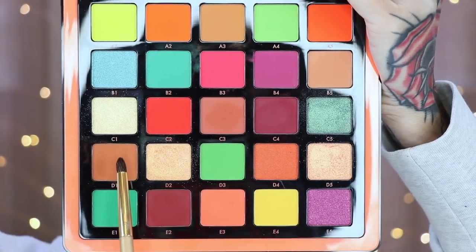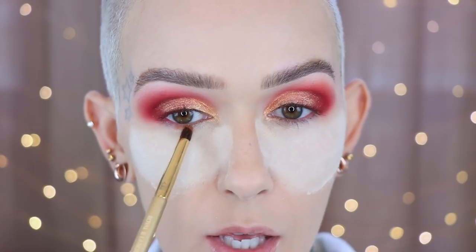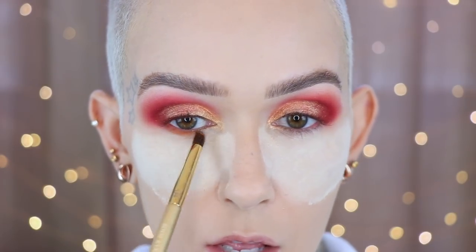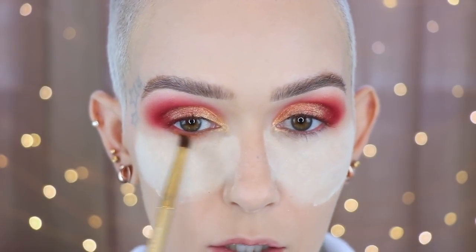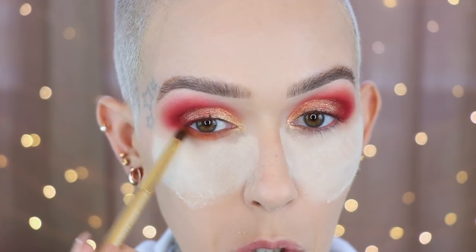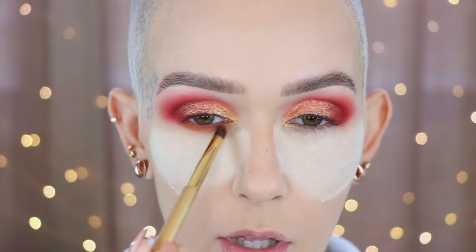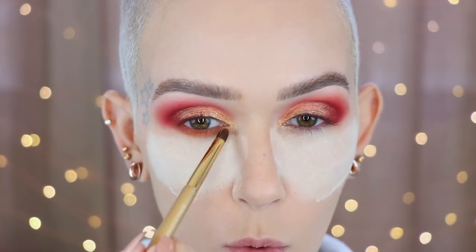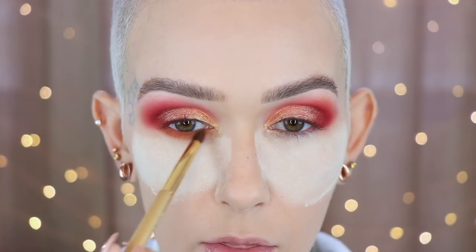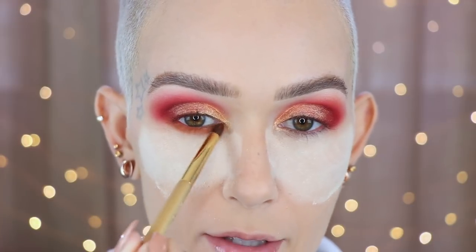Going back in with shade D1 on a Royal Langnickel BOM48 applied to the lower lash line. I'm trying not to take it down as far as I normally do, leaving the inner corner blank. Then adding Milk Boss Liner to the inner rim and mascara.